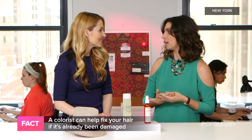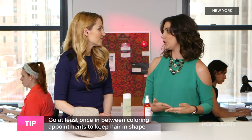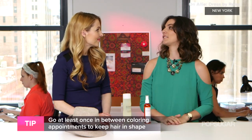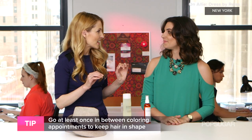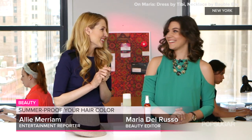Your colorist will match the right gloss for you, and it's good to do this at least once in between your dye jobs to keep everything looking good. It's nice to know there's a middle ground so you don't have to be dyeing your hair all the time — it's something you can do to extend the color. Exactly, and they're a lot less expensive than a color, so you're saving money there too. Well that's great, thank you so much Maria. Of course.